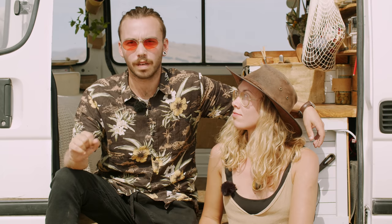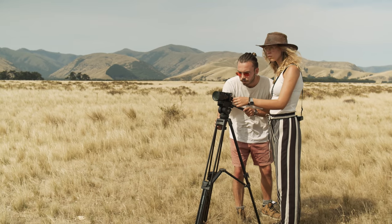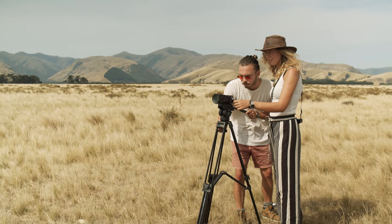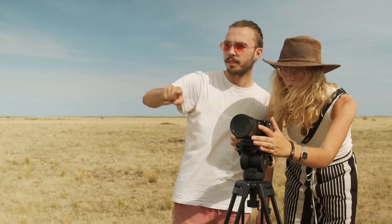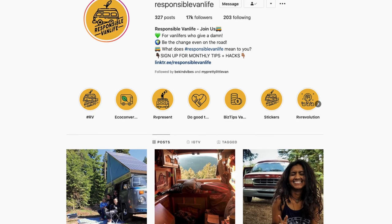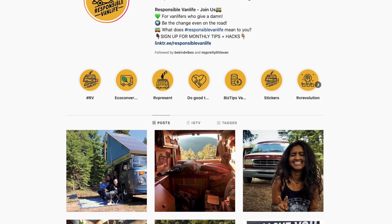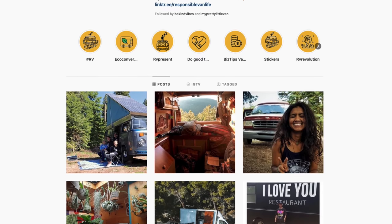Everything that we put our time towards now is working towards us becoming social entrepreneurs. So we're using different media and different ways of trying to get stories out that are going to create change in the world. Right now we are working on two major projects, which is our feature-length documentary and also Responsible Van Life, which is an online platform for people to learn about how to live van life more responsibly.